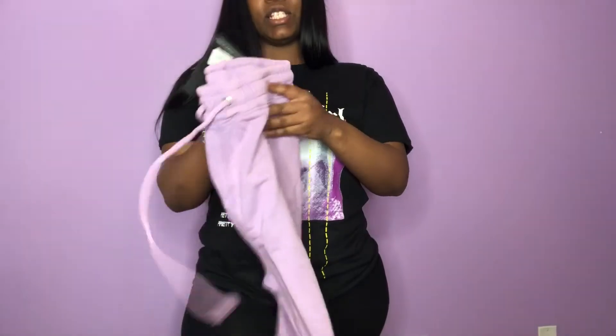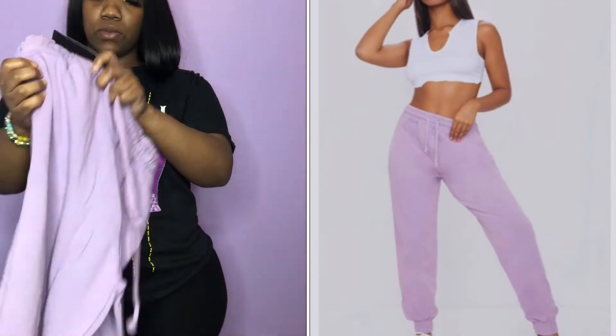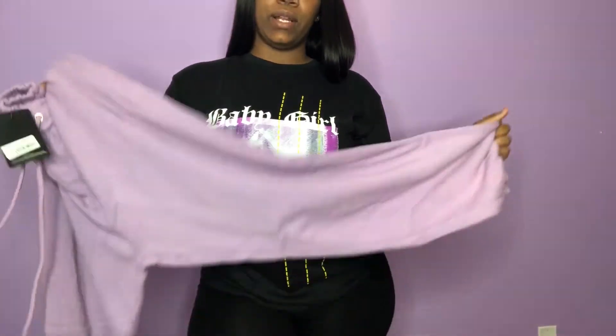I actually got these pants to go with that shirt. They're some joggers — lilac accent wash joggers. I'm gonna pop them on and let y'all see. I like them, I really wish they had pockets but they don't. The bottoms are super super baggy and then it has the cuff part at the ankle. They're really loose, which I like. I think the shirt matched with it perfectly — this is the look!